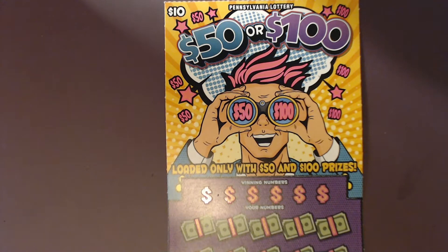Hey everybody, welcome to the channel. I'm that PA scratcher guy and today it's 'I Hate This Ticket Tuesday.' This one is the $10 ticket from the Pennsylvania Lottery called '50 or 100.' It's a typical matching numbers game — match a number and win the prize. If you get a star symbol, that's an auto win: a $50 burst to win 50 or a $100 bill to win 100 instantly. The overall chances of winning are 1 in 8.11.